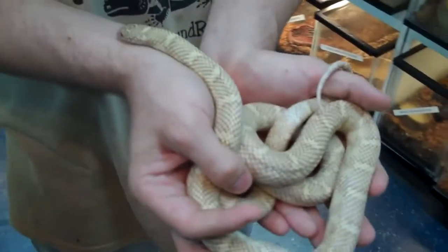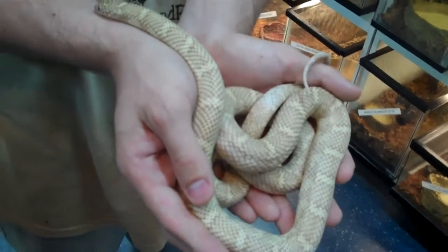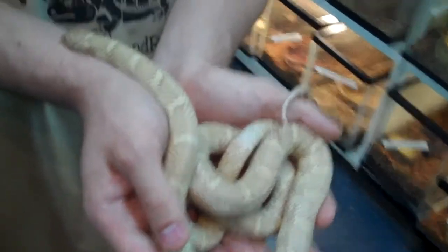Hey there boys and girls, this right here is your favorite inbred redneck old boy down here, Underground Reptiles in Deerfield Beach, Florida. I'm a transplant down here, I ain't no Yankee. I know, it's South Florida, but they're a bunch of Yankees. But let me tell you something,